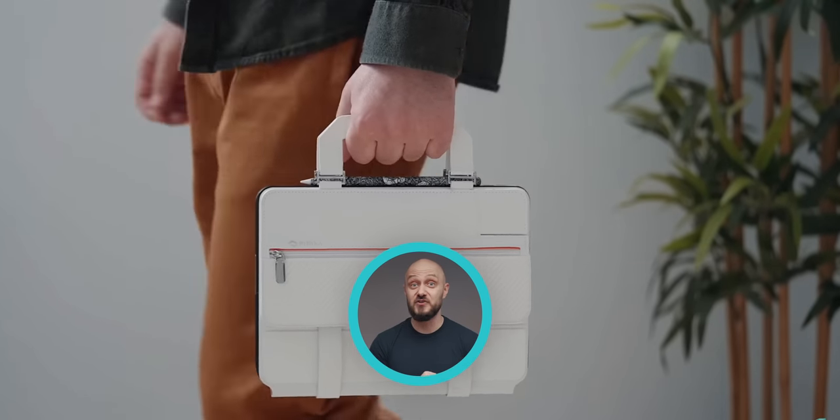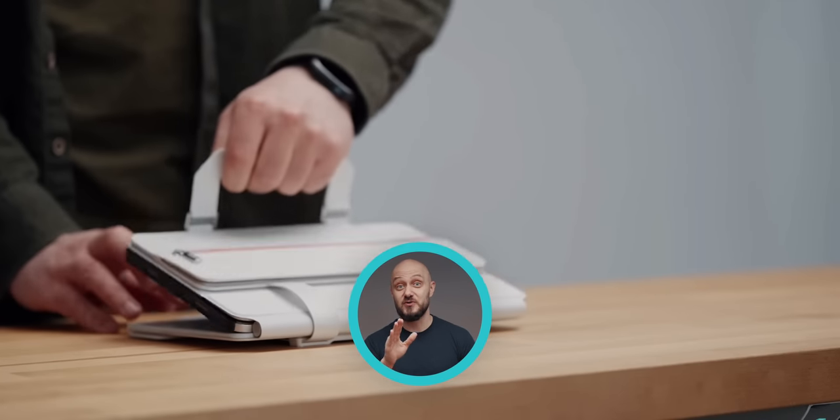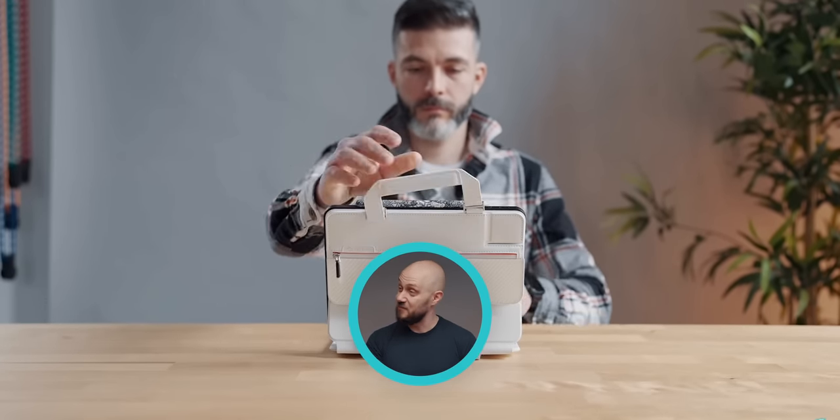Another iPad EDC accessory worth checking out is the Flipbook case, which you can learn more about here. Be sure to leave a like, subscribe to the channel as well as my newsletter, and as always, it's been an absolute pleasure. This is Zee, over and out.